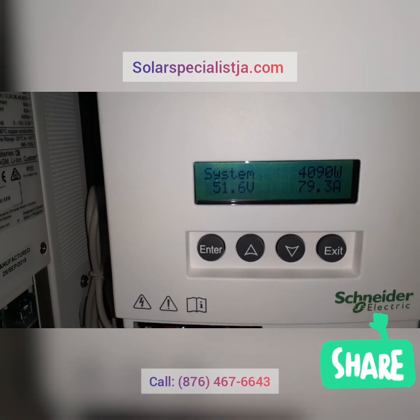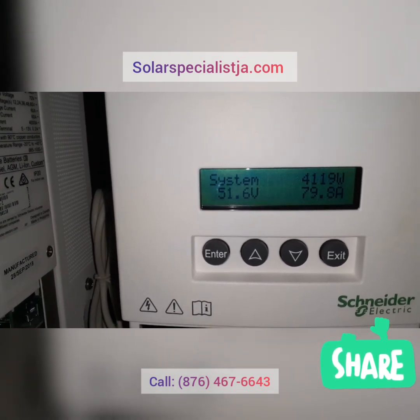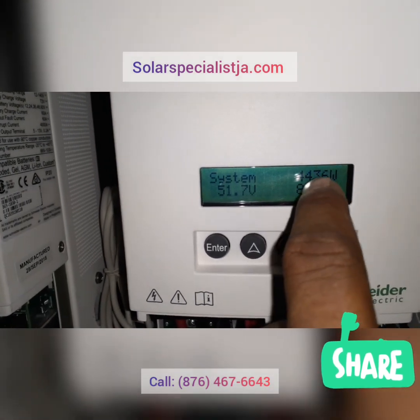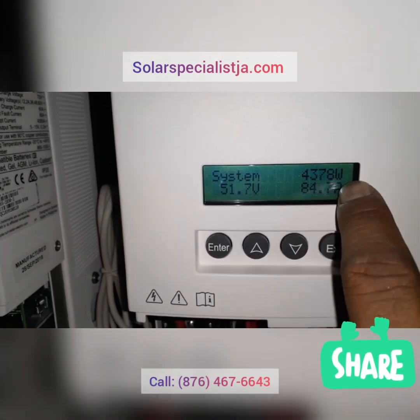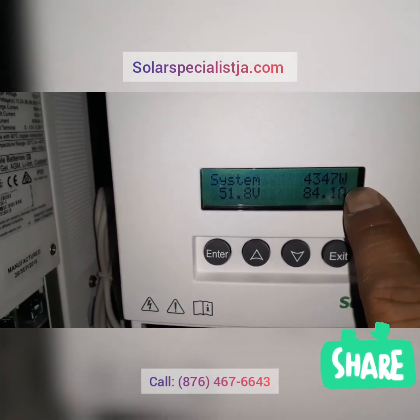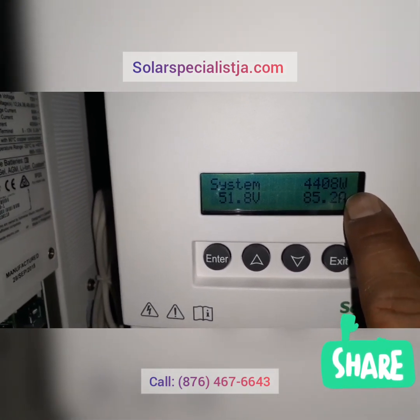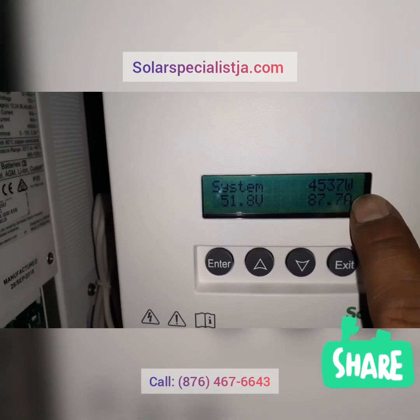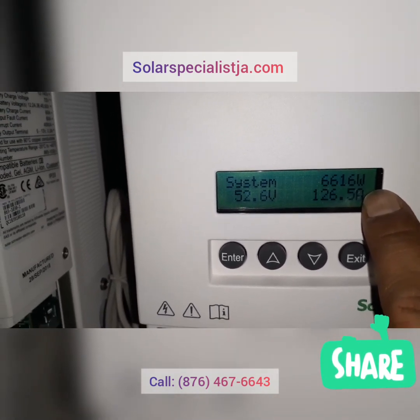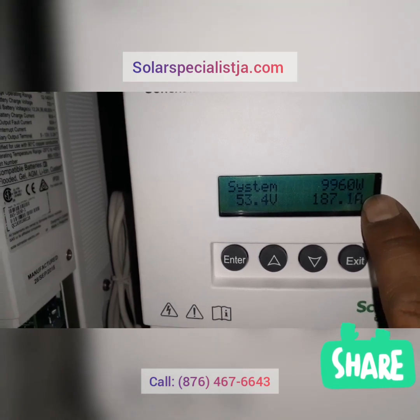Looks like we have some cloud cover — it's kind of overcast outside, so the reading will fluctuate. This is how many watts the solar system is generating right now. We're using about 10.5 kilowatts but we're only generating about 4.5 kilowatts, so that's a 6 kilowatt difference.